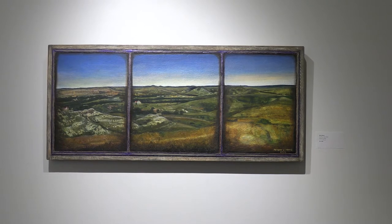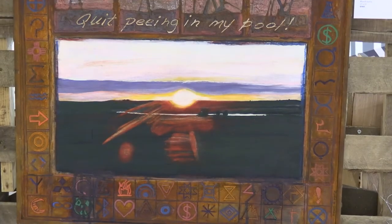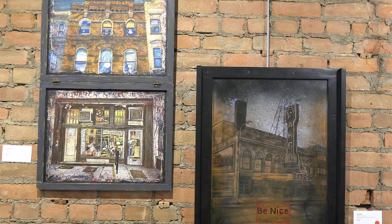I get inspiration from traveling, from just daily kind of occurrences, the news of the day, politics, also culture. And my sense of humor sometimes shows through in my work.